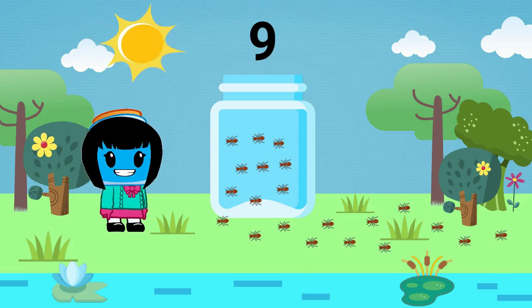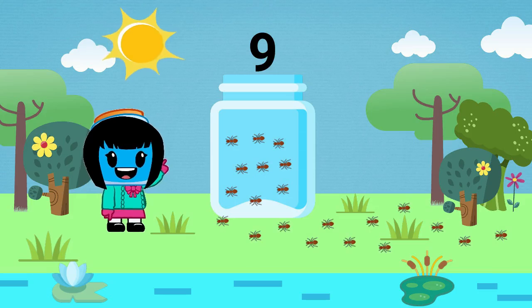Since there are already nine ants in the jar, we need to count on starting from nine. Let's count.